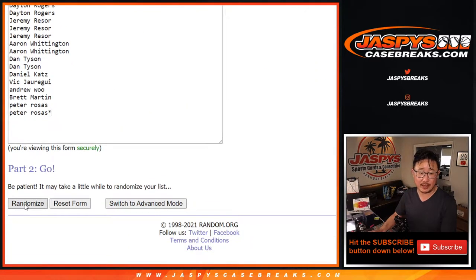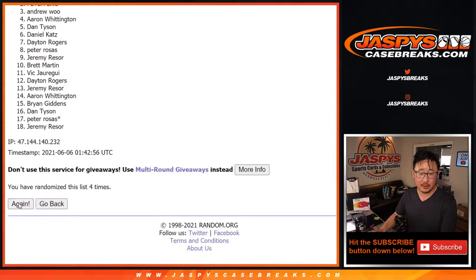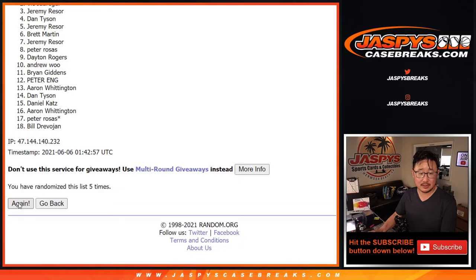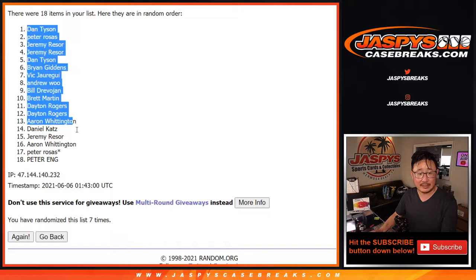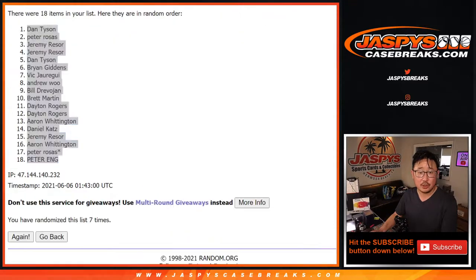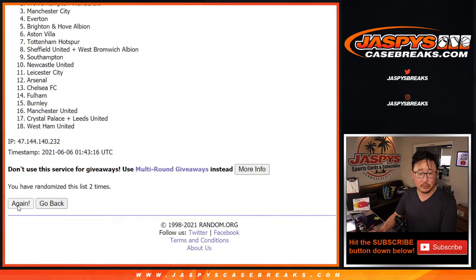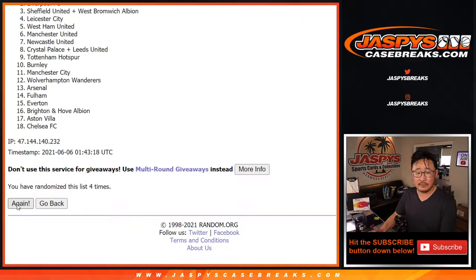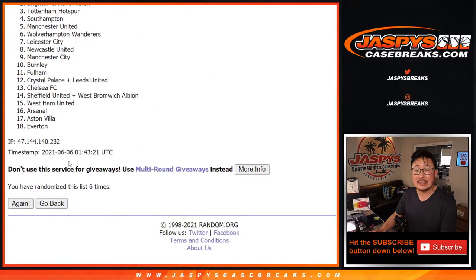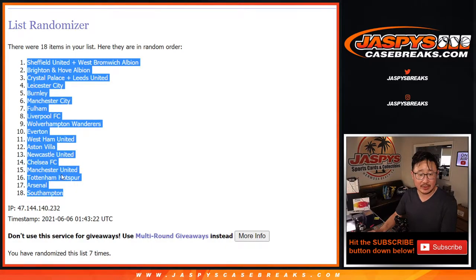Rolling two and a 5, seven times for names and clubs — one, two, three, four, five, six, and 7th and final time. After 7, we got Dan down to Peter. Peter Ng — two Peters in this break. Then rolling seven times for the clubs, and after 7, we got the Sheffield-West Brom combo down to Southampton.